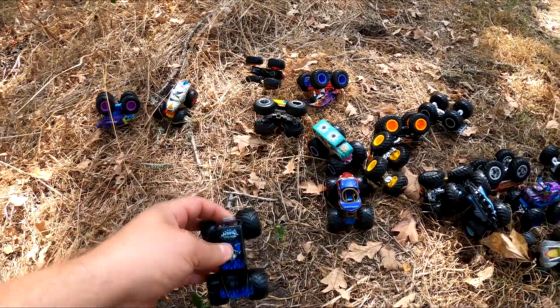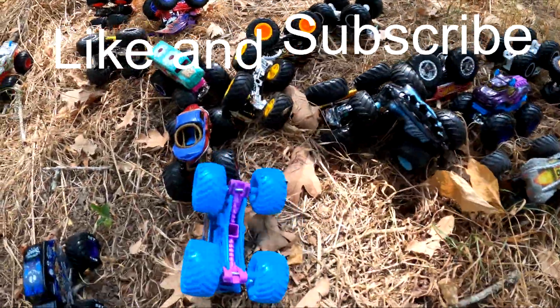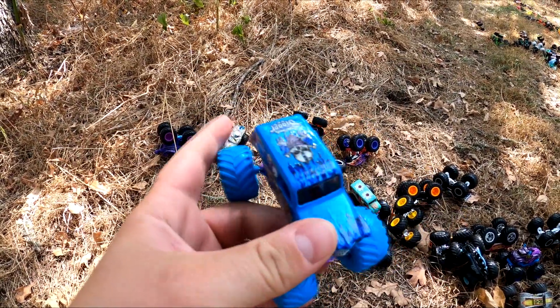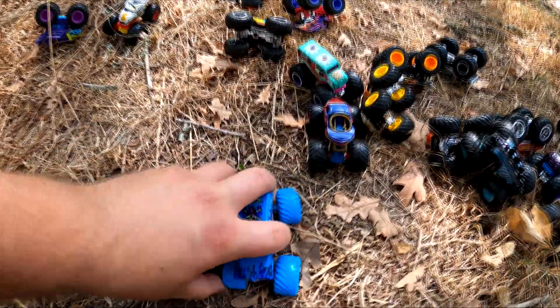It's got cool blue flames on the hood. But look at this over here — it's another Son of a Digger. It's got a white blue body, blue wheels, and it still has blue flames. That's pretty cool.